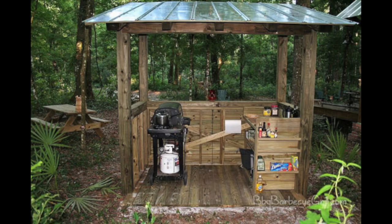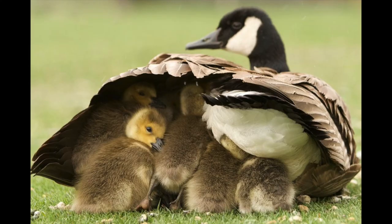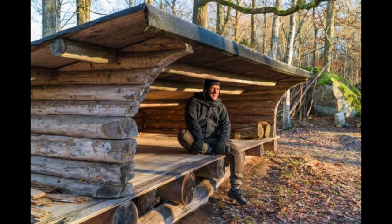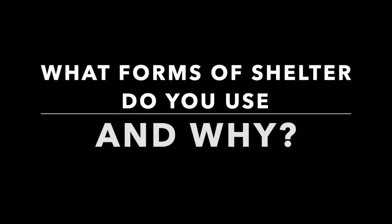We can cook or prepare food. Shelter is important because it makes us feel safe, it makes us feel good, and it gives us the chance to rest. What forms of shelter do you use and why?